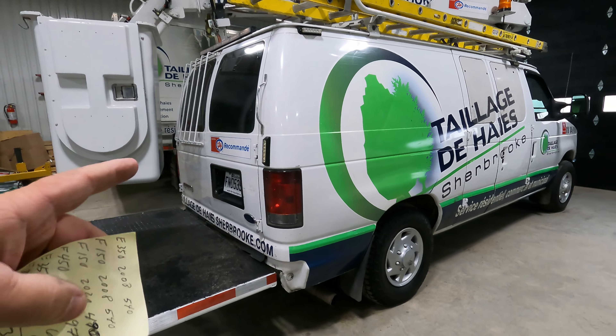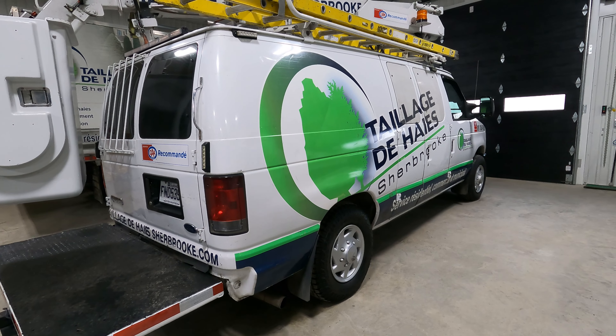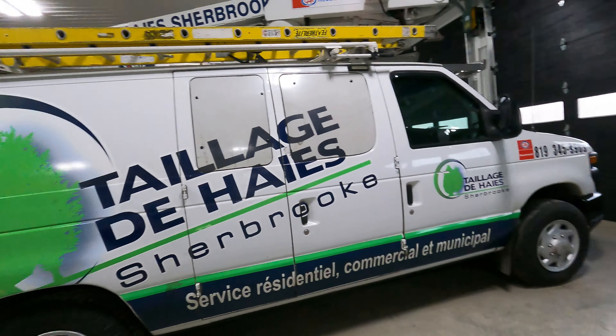This one here is an E-350. It's got the 5.4 in this one. This one costs us $540 a year to plate — this truck here is $540 a year to plate, it's got the 5.4 in it.